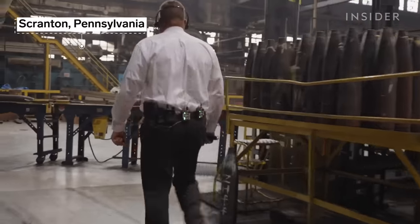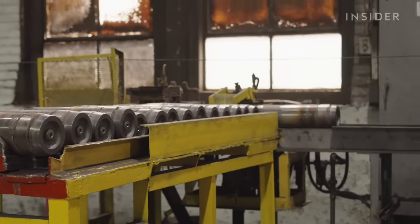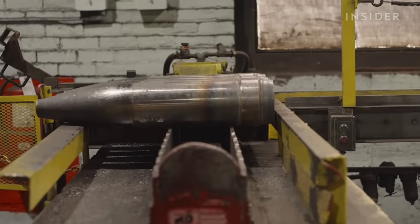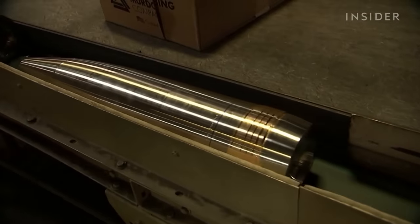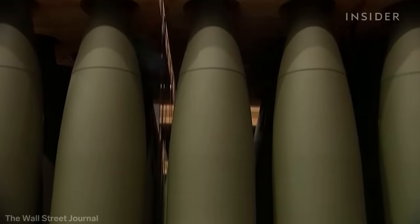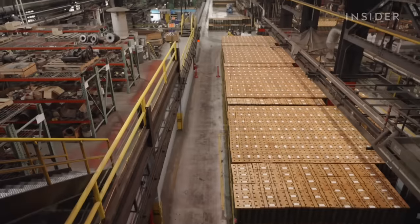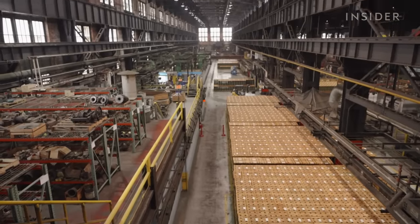The Scranton Army Ammunition Plant builds the steel shells for the U.S.'s most basic 155mm round, the M795. The U.S. is producing 24,000 a month, almost double what it was making before Russia invaded Ukraine. And nearly half of that supply comes from this factory.